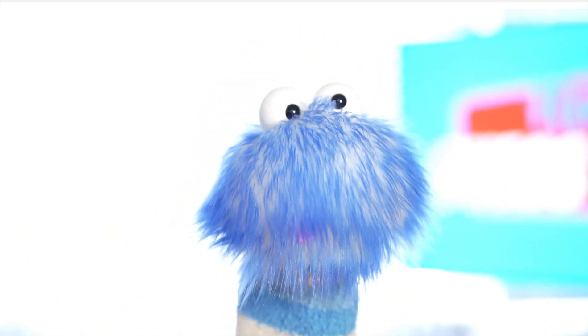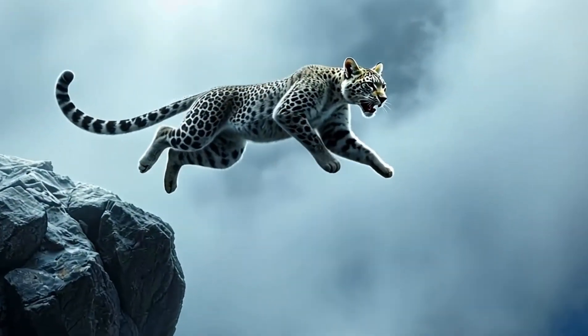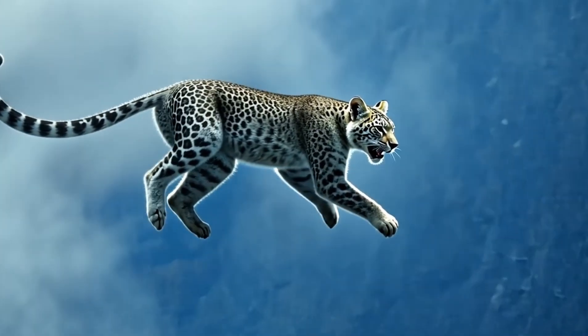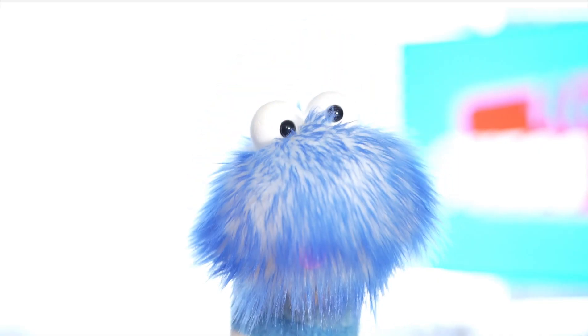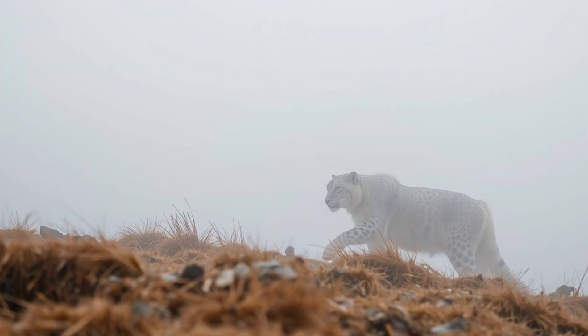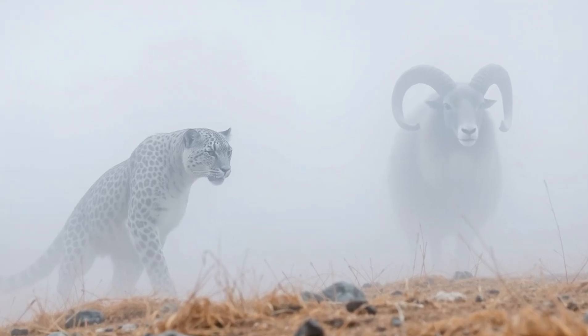Snow leopards are also excellent jumpers. They can leap up to 50 feet in a single bound, using their strong hind legs to push off and their tails for keeping balance. And snow leopards are also super quiet and sneaky, which helps them hunt.